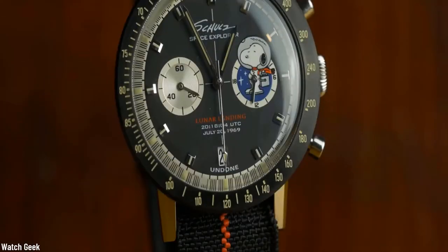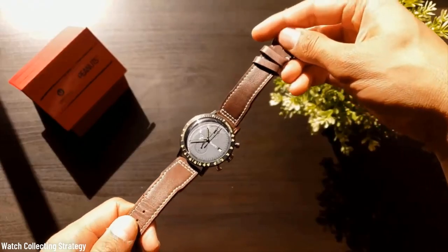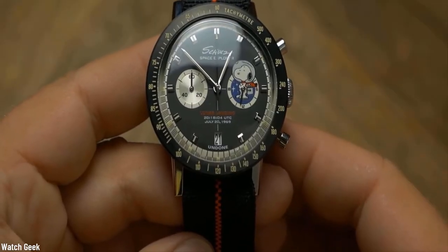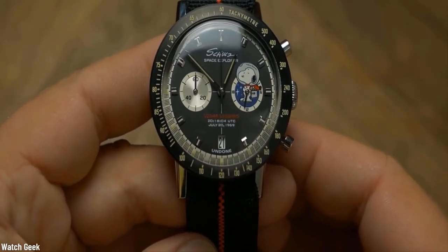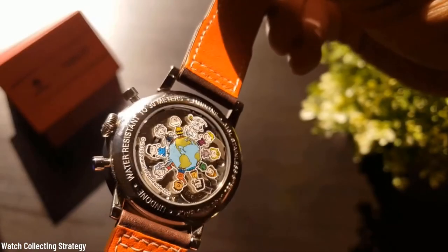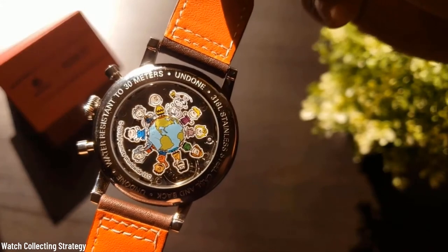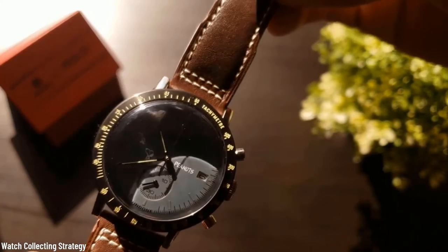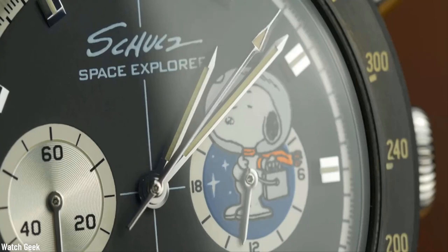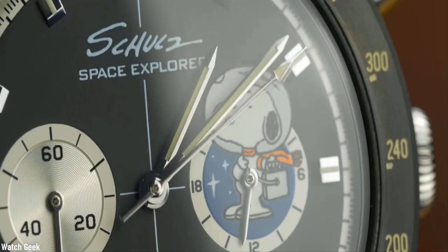Number ten: Undone x Peanuts. You don't have to be a kid to love this one. Undone knows how much people love the Peanuts, so they gave us the ultimate watch for all Snoopy lovers — and space lovers too, since the entire Peanuts crew is uniformed in ACES — Advanced Crew Escape Suits — worn by NASA space shuttle crews since 2014.